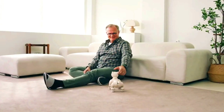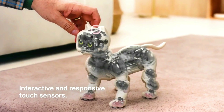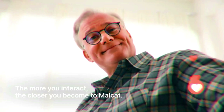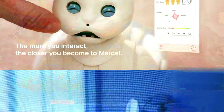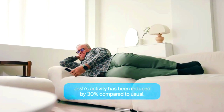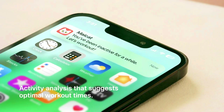My Cat is also a powerful smart home hub that can be connected to a variety of smart home devices such as lights, thermostats, and security systems. It can be used to control these devices with your voice or gestures — for example, you can say 'My Cat, turn off the lights' or 'My Cat, set the thermostat to 72 degrees.'